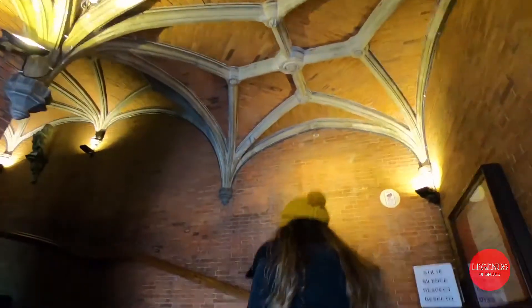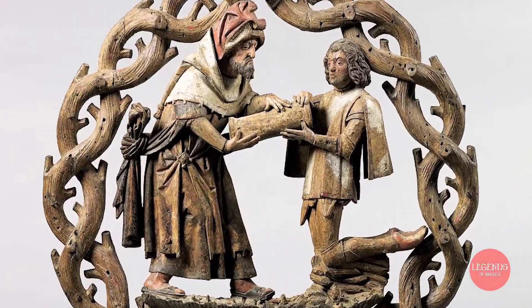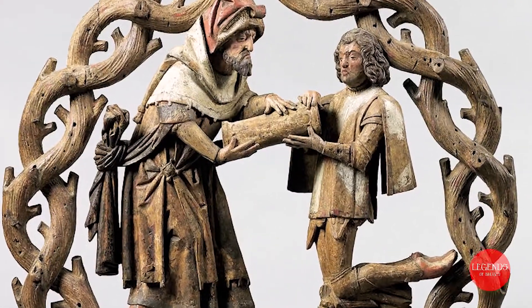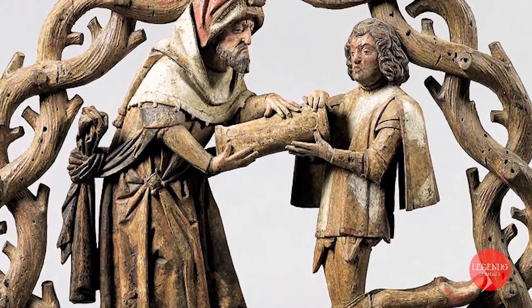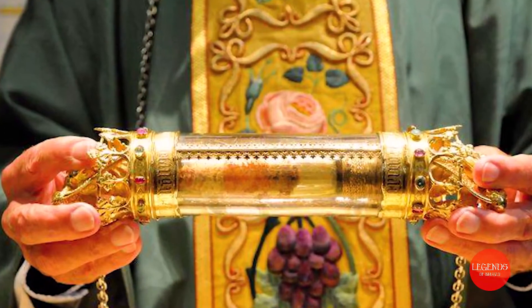They say the shrine was brought back by Thierry of Alsace on his way to the Holy Land during the second crusade, but actually it goes back to his successor, Baldwin IX, another Count of Flanders, who acquired it in Constantinople during the fourth crusade. On the piece of cloth inside the crystal bottle, they caught a few drops of blood from the body of Jesus Christ himself, while washing it before he resurrected.